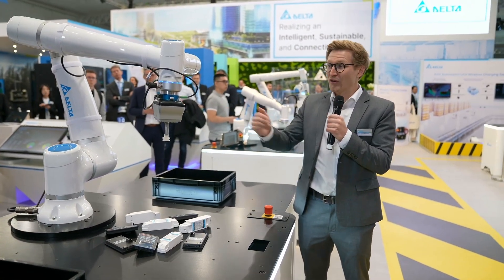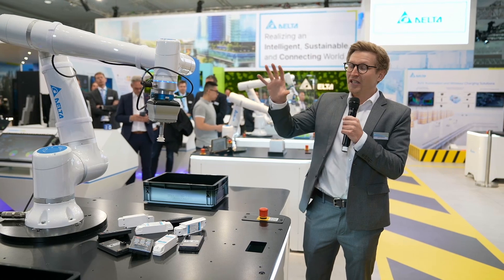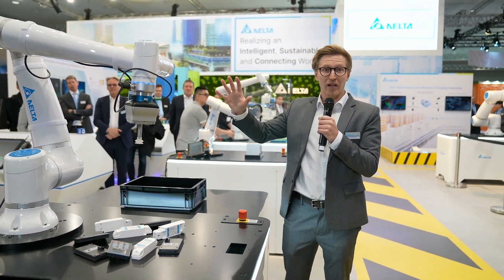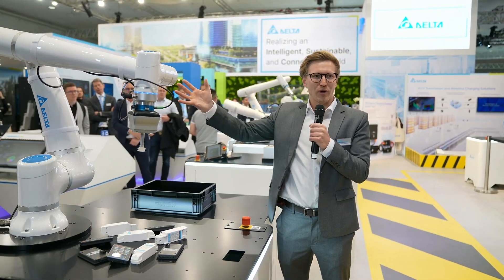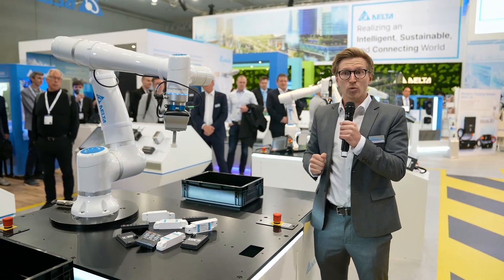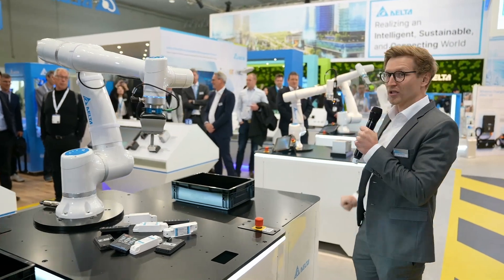So now you've got a first idea. Here we are featuring our P-Bot 10 — that's a 10-kilo payload robot. And now we go right away to our next station just behind me.